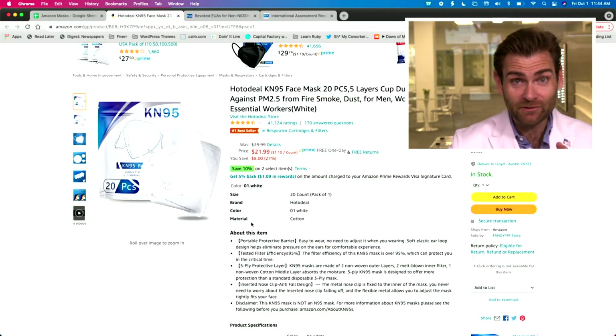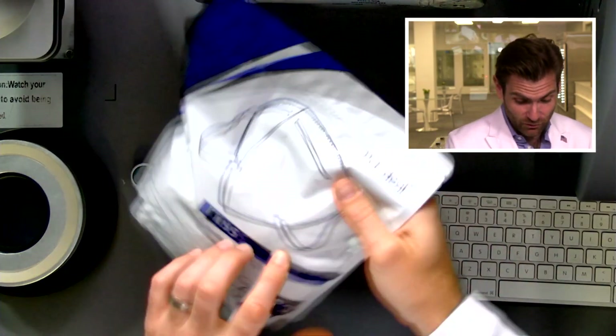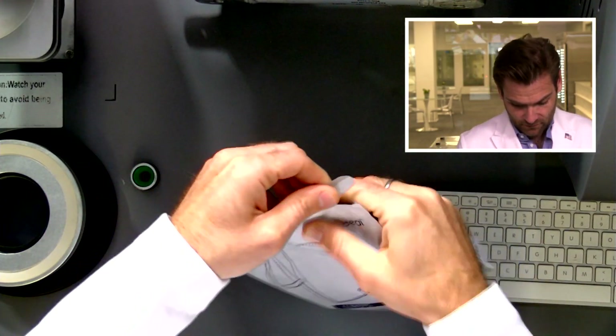Oh hey there, I didn't see you. You just happened upon the place on the internet where we test all of the masks that you can buy on Amazon. I hope you are excited — actually, I don't know that I hope you're excited, because if you are there's probably something wrong with you. But we're a very small group of people, so welcome. Today we're going to be looking at the Hodo Deal mask, which we bought on Amazon.